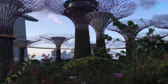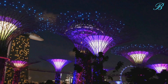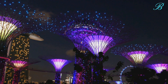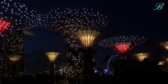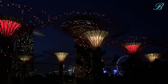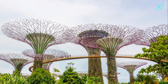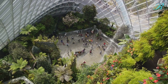Here, the future of botanical exploration unfolds right before your eyes. Towering super trees that glow amidst the night sky, creating a symphony of light and sound. A flower dome that houses a vibrant collection of exotic flora from around the globe. The Cloud Forest, a mystical realm shrouded in mist, beckoning you to explore its hidden wonders. And the tranquil outdoor gardens, where serenity resides in every corner.